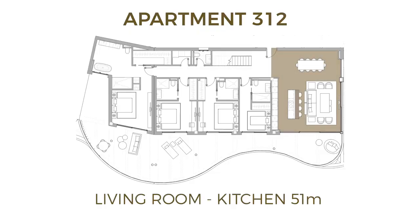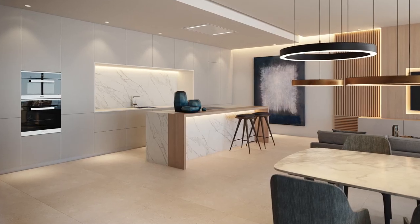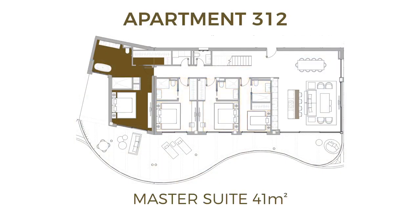The open-plan living room and kitchen has 51 square meters, and all the bedrooms open up to the view. They all have their own en suite and their own wardrobes.